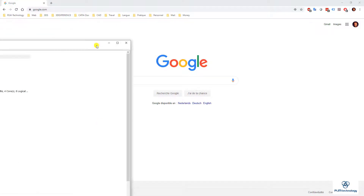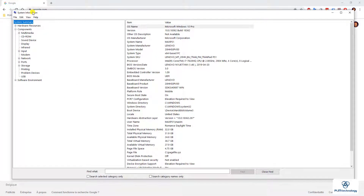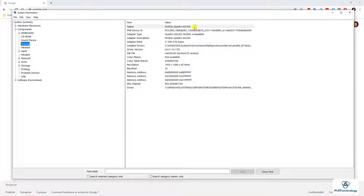The first thing you can do is just run the quick system information command on the Windows toolbar. As you can see here, I'm working on Windows 10, I have a Lenovo P51, and you can also see on display what kind of graphics card you have. I have an NVIDIA Quadro M2200.